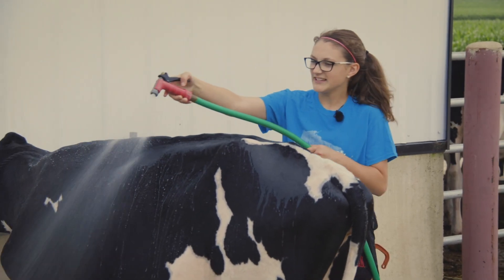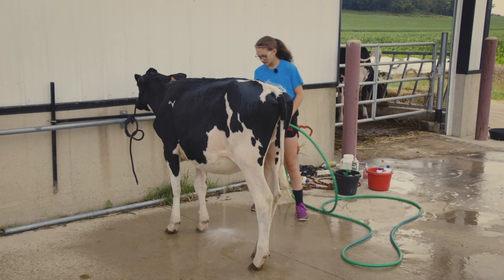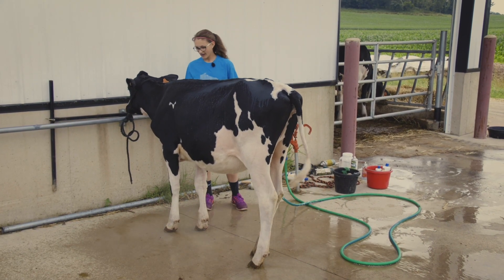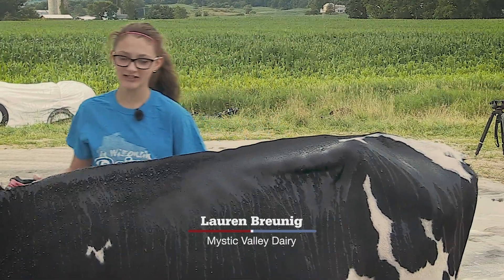This is actually my showmanship heifer. She won her class at the World Eye Fair this weekend, and she actually was pulled out for champion selection.